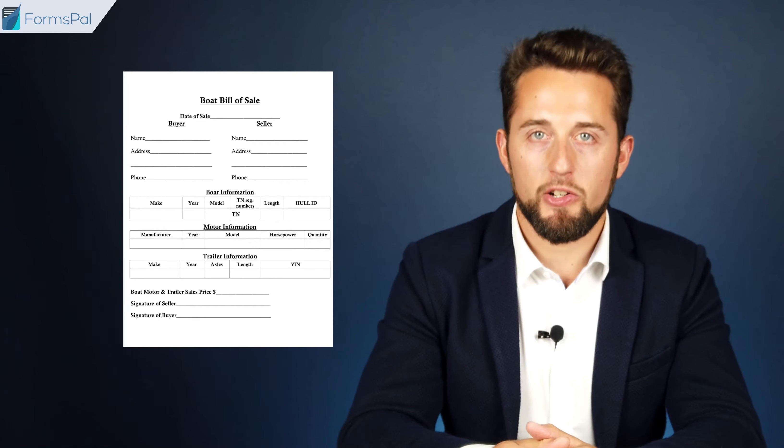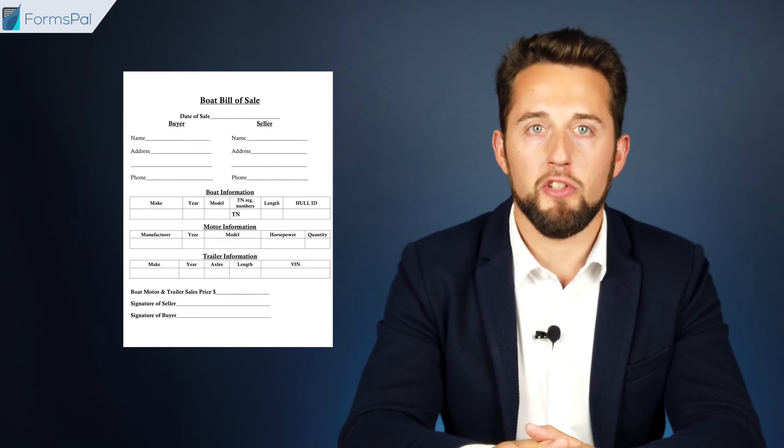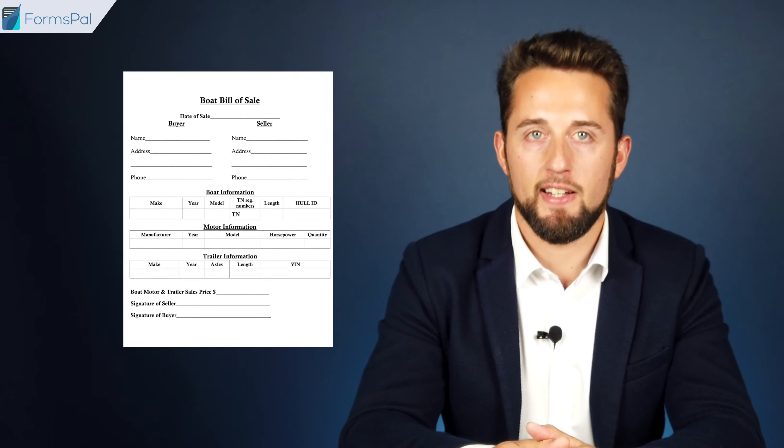For your convenience, you can use a special Bill of Sale form for motor vehicles and vessels provided on the Tennessee County Clerk website. Registering other properties such as firearms, furniture, equipment, and animals in Tennessee do not require a Bill of Sale. Nevertheless, it is strongly recommended to create a Bill of Sale for every deal to write down the details of the transaction and be able to get legal protection in the event of possible disputes.